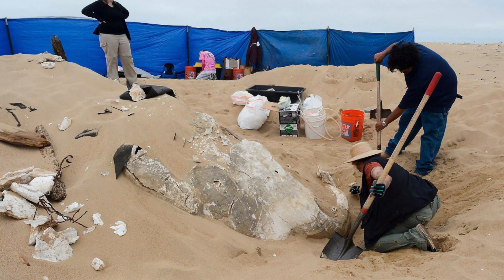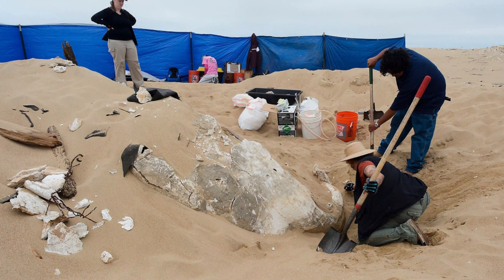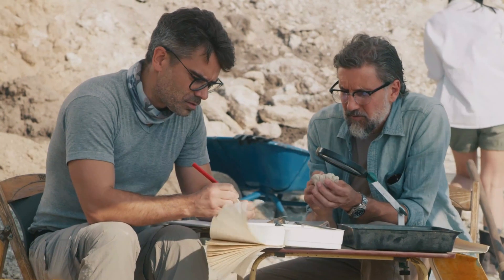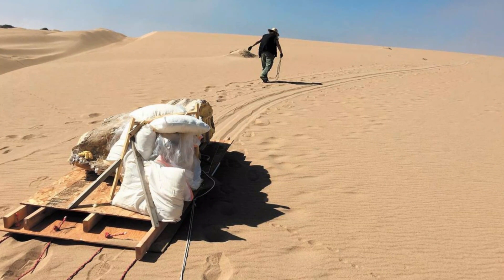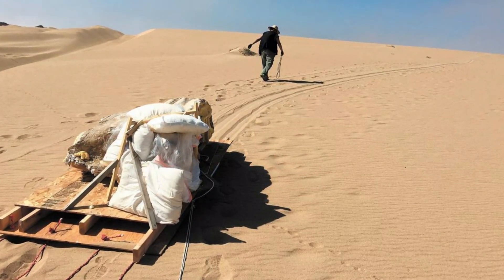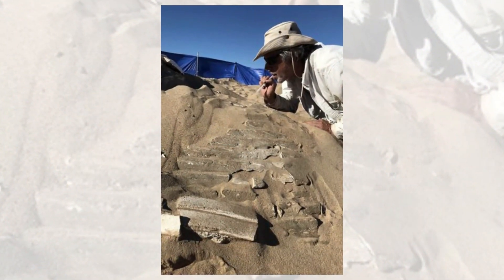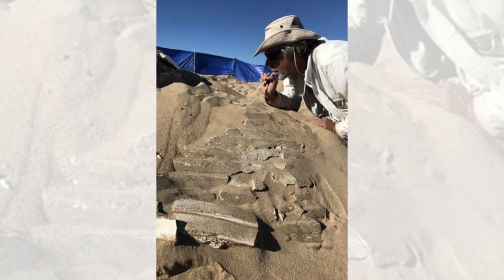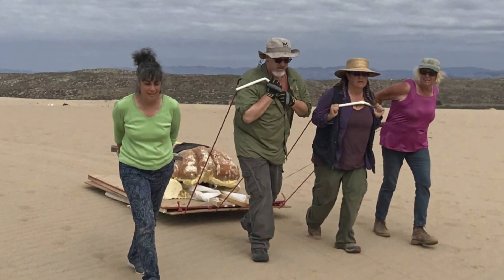Despite being entombed beneath the sand for decades, the region's subtle shifts have the potential to gradually uncover fragments of the very antiquities that archaeologists have spotted with their radars. In 2017, archaeologists were allowed to dig into the dunes and uncovered a vast sphinx's head, which was in excellent condition. According to archaeologist Doug Jensen, it was unlike anything found on previous digs. Although the sphinx resembled those located in Egypt, it was an unexpected and culturally significant relic to be unearthed in California's Guadalupe-Nipomo Dunes.